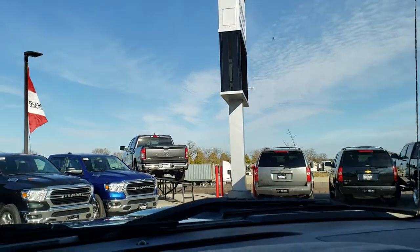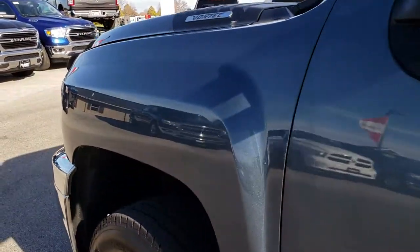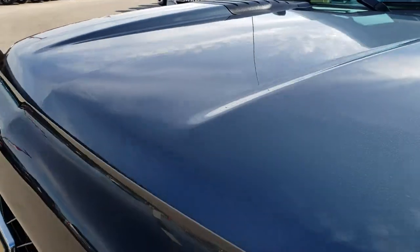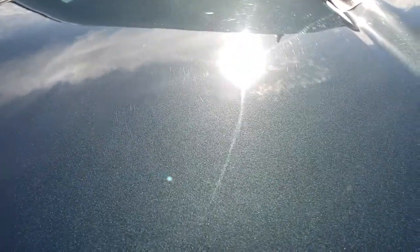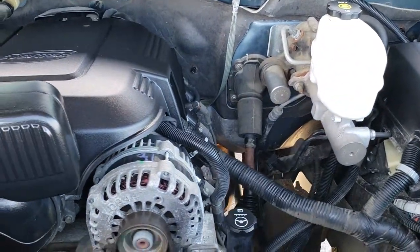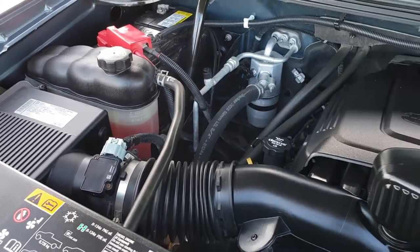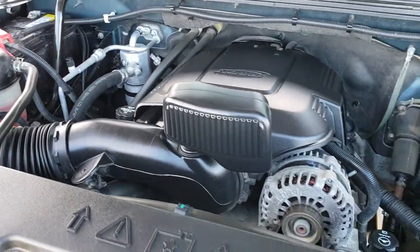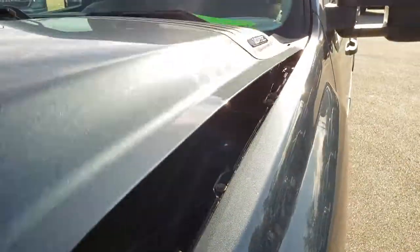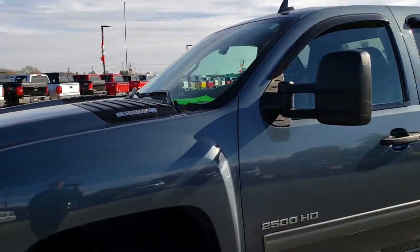We'll take a quick look under the hood. I personally would like to thank you for checking out the video today. Under the hood we have the 6-liter V8 motor. The engine bay is very clean and it runs very smooth. This truck has been fully safety-inspected by our service shop, has a fresh oil and filter change, all fluids have been checked and topped off, and this truck is 100% ready to go.